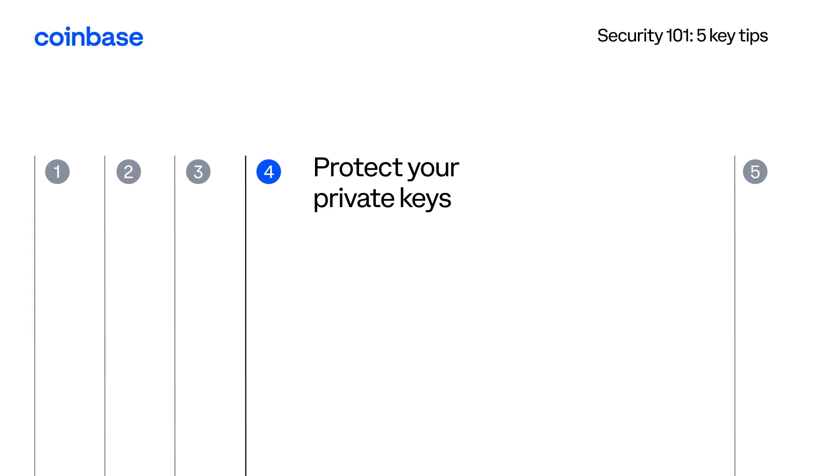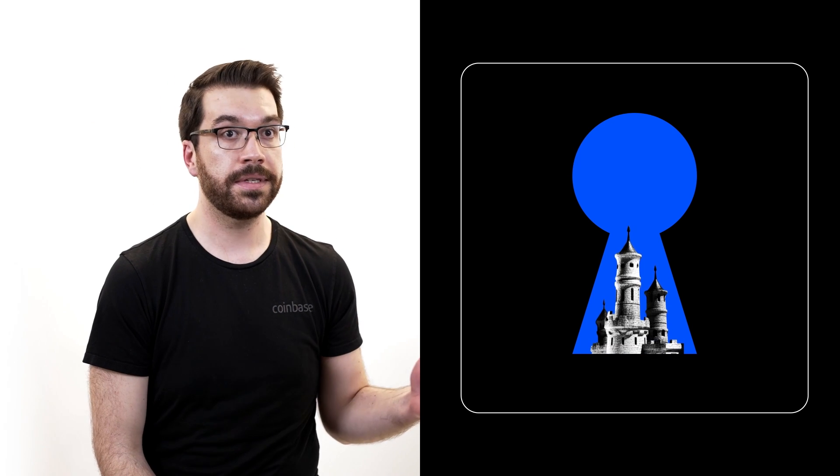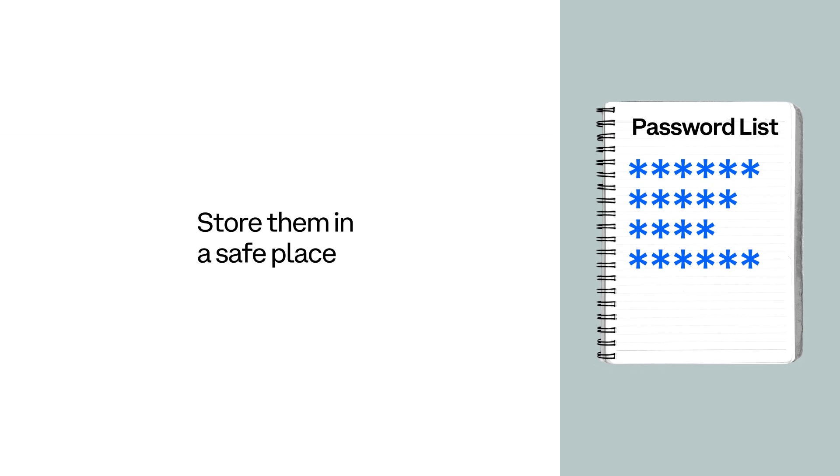Protect your private keys. A private key is like the keys to the kingdom — if you lose those, the crypto is gone forever. There's a human-friendly 12-word security phrase, and these 12 words, through the magic of math, are actually representing your cryptocurrency private keys. Write them down on a piece of paper and store them in a safe place. If somebody asks you for that phrase, do not give it to them, because once they have those 12 words, they have a copy of your keys as well.